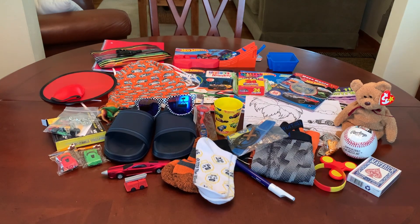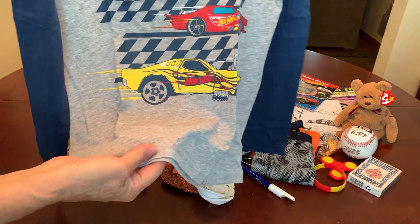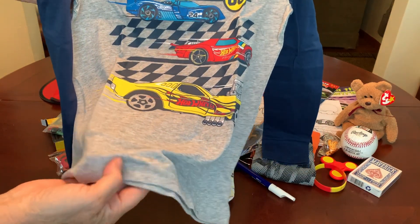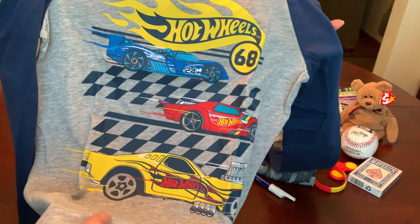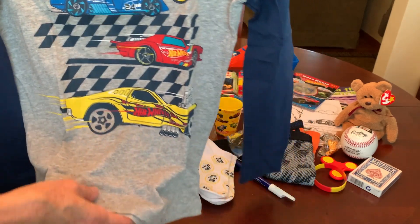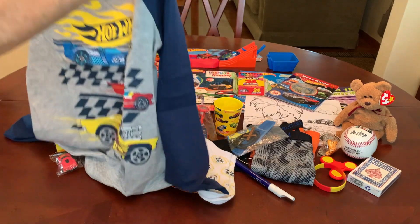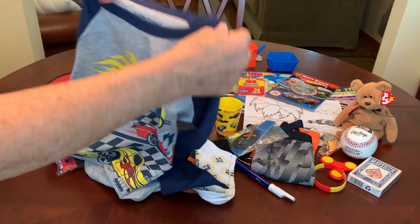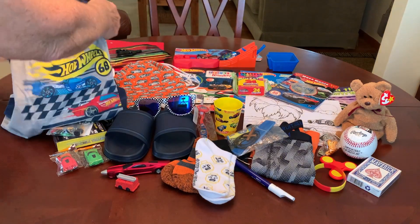He's got a Hot Wheels t-shirt that I got at Kohl's on sale — I probably had a coupon too — but I still paid $4.79 for it. Not my cheapest buy, but for a licensed t-shirt in the size I was looking for — this is a size eight — I think that was a pretty good deal.